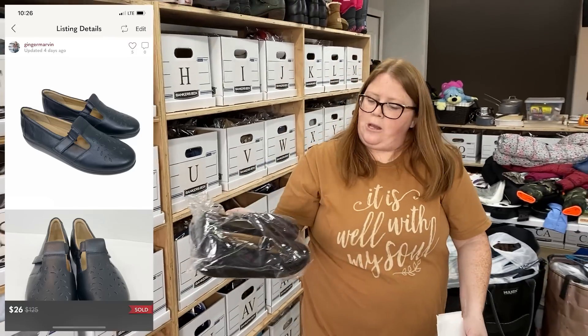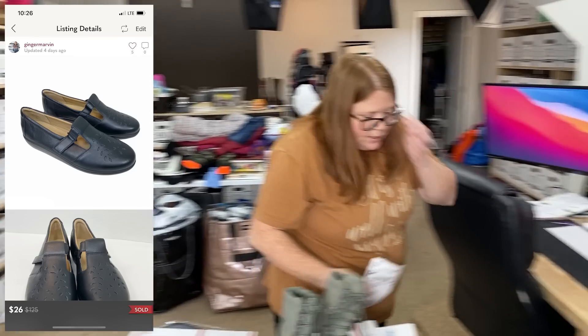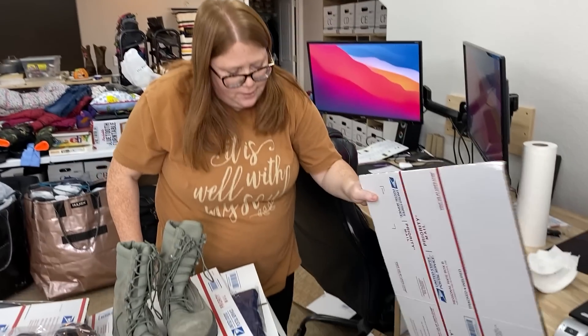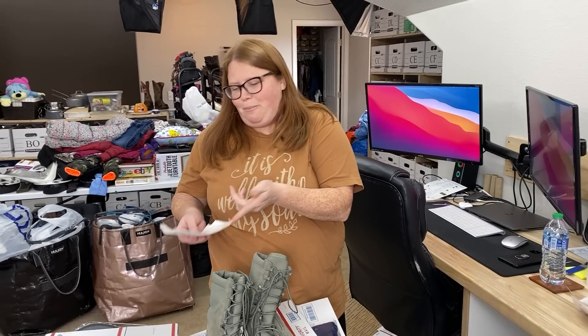These are women's — the brand Hotter Comfort Concept. I have $4.99 into them and they sold on Poshmark for $26 with discount shipping — a buyer accepted the Poshmark discount. Those will probably just ship out in a regional B box as well.